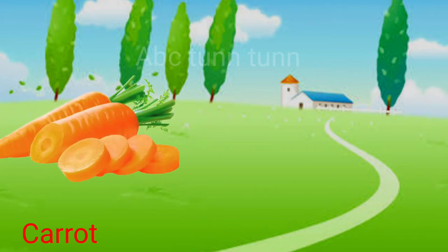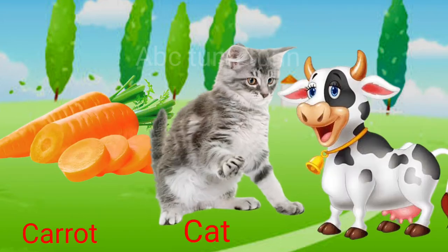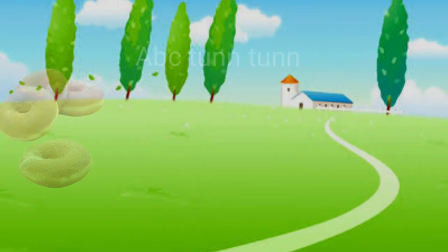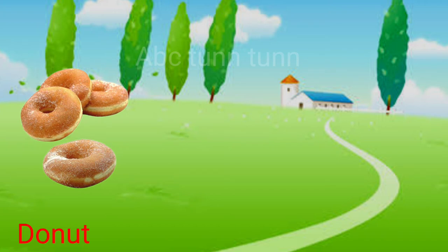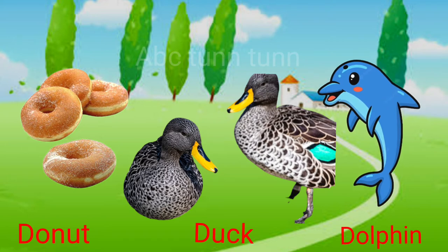C is for carrot. C is for cat. C is for cow. Cuh, cuh, cuh. D is for donut. D is for duck. D is for dolphin. Duh, duh, duh.